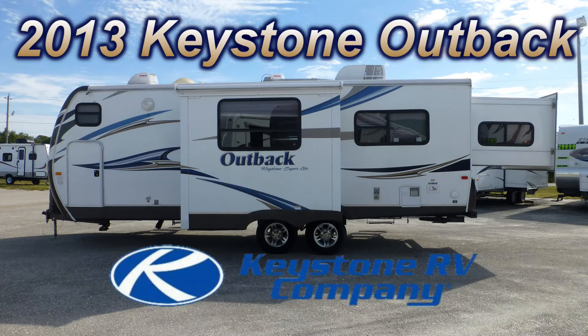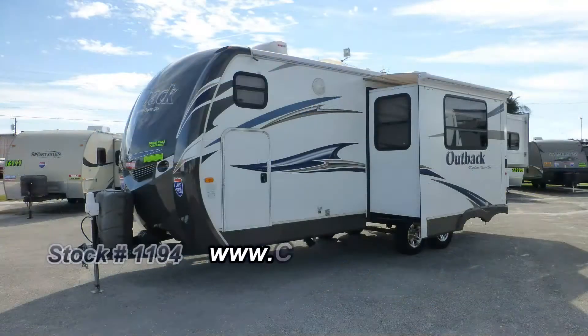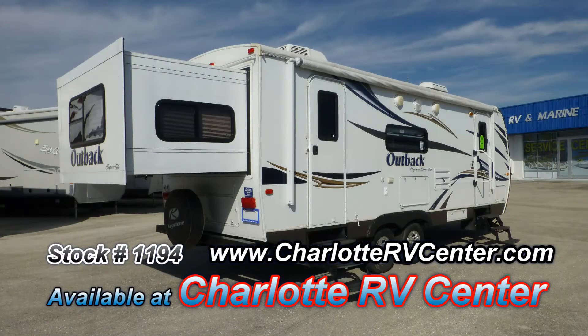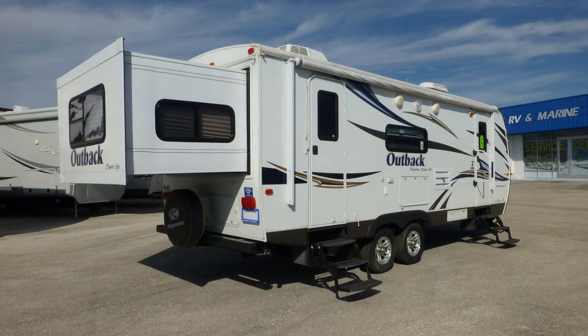This 2013 Keystone Outback is loaded with high-end features that will satisfy the most discerning tastes. This is floor plan model 250 RS, which is 28 feet long and has one bedroom slide and one living room slide, which give you more room for living and entertaining.